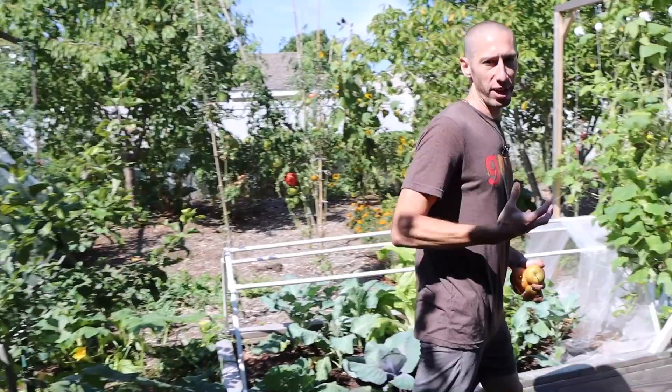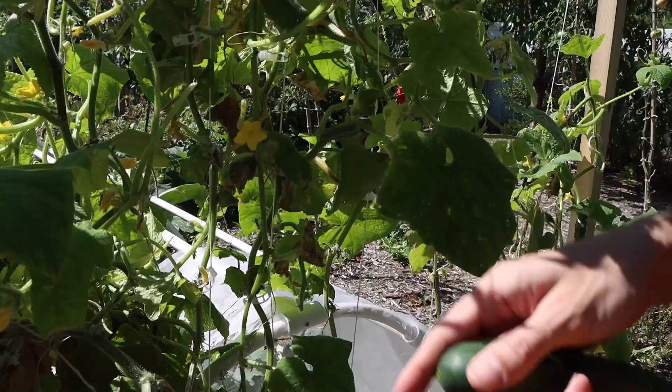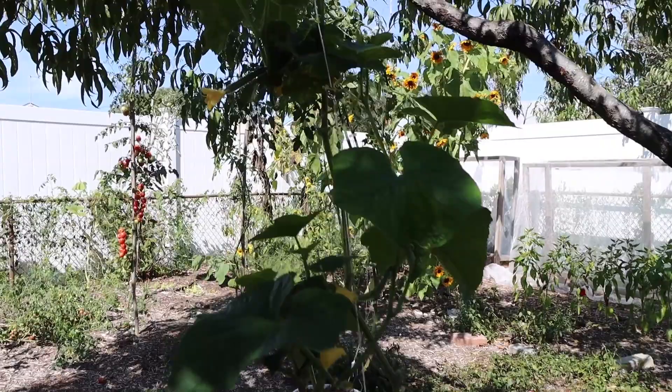My hybrid tomatoes seem to do better later in the season because hybrids often have better disease resistance. As we get later into the season when there's less sun and the days are shorter, it's a lot easier to get blight issues — so it seems like hybrids do really well in those situations. Let's grab a cucumber here — got another one down here. Still getting great cucumber harvests from the garden. Still cucumbers in buckets, the next round of cucumbers right here. Young cukes doing fantastic growing up a tree.